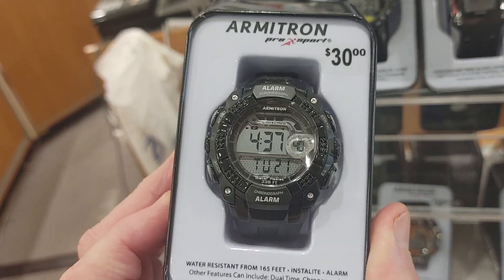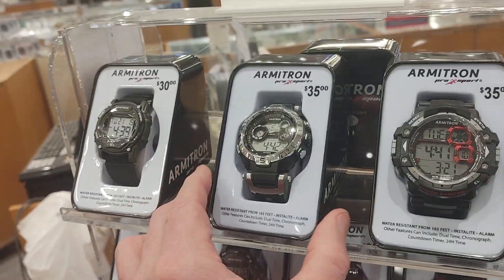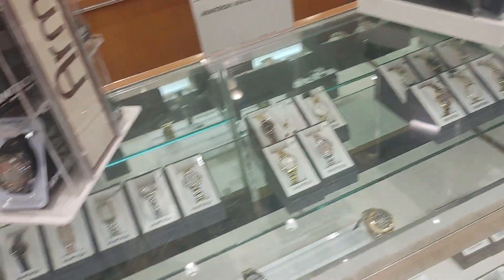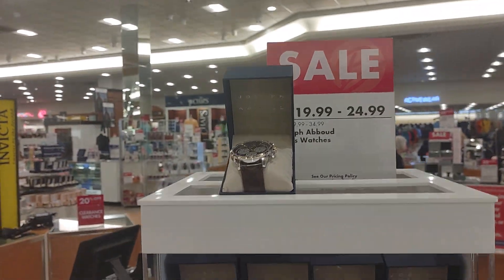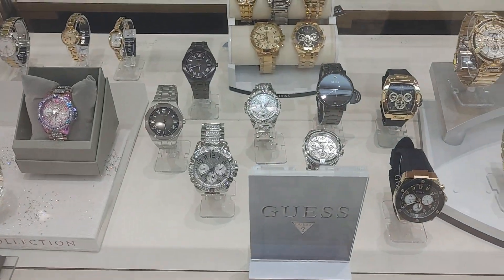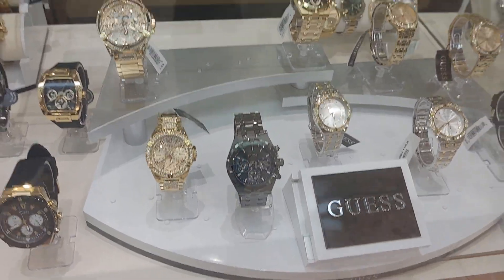Plain one, but nice. My pick would be this Armitron — this one and this one. Simple watch, but nice. I'm going to wrap it up because I want to look at some sneakers. We got a lot of sales going on here, a lot of watches. Boscov's — I film here now and then. Guest watches. Some nice Guest watches.